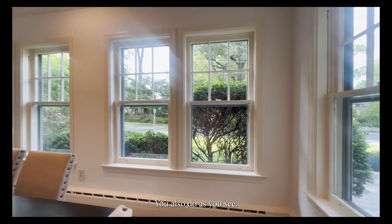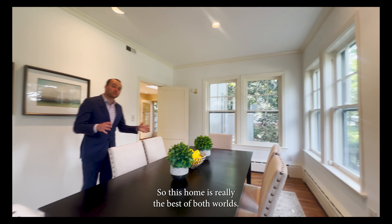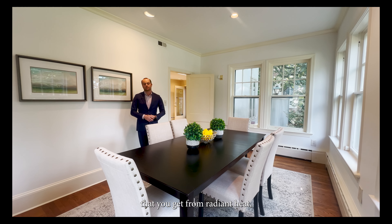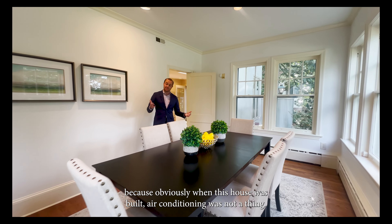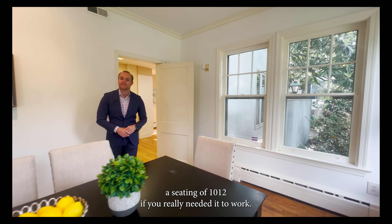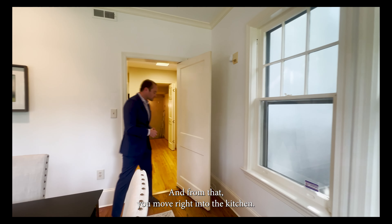You also have radiators throughout the entire home, so this home is really the best of both worlds — we have radiant heat but we also have central air. You get all the moist heat from radiant heat plus the modern convenience of central air conditioning, because obviously when this house was built AC was not a thing. This is a great seating area that could easily accommodate ten, or twelve if you really needed it. And from there you move right into the kitchen.